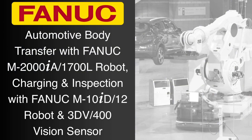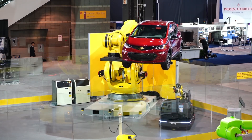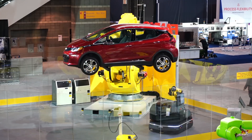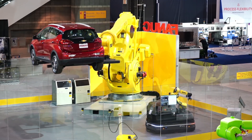At IMTS 2018, FANUC AMERICA demonstrates the super heavy payload capability of the FANUC M2000IA robot, which is able to easily lift this complete Chevrolet Bolt vehicle efficiently and safely. The system also features autonomous vehicle charging.